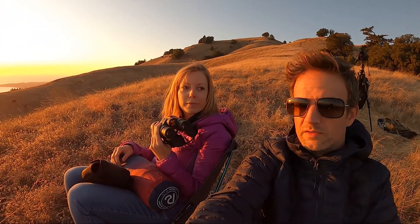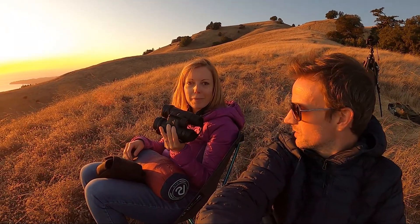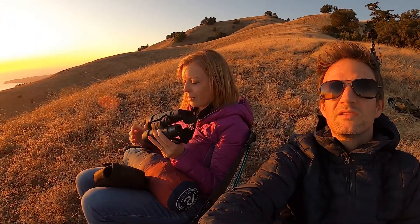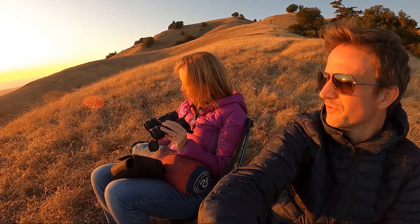Then we've got some Nikon binoculars — they are 8x42 magnification. That's really good because it gives you a good field of view of the night sky, so you're not pin-focused on one area. It's really easy to see more than just a couple of stars, great if you're a beginner and just want to get a feel for the night sky.